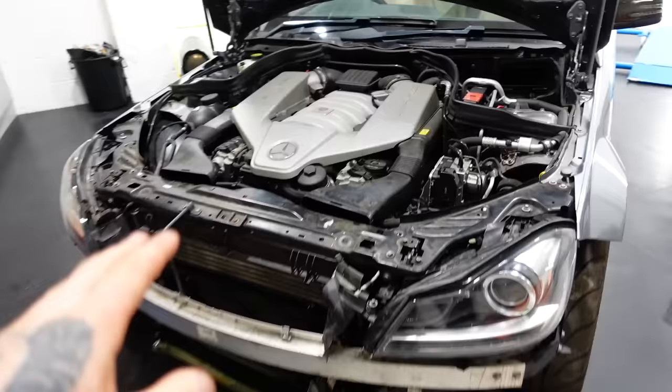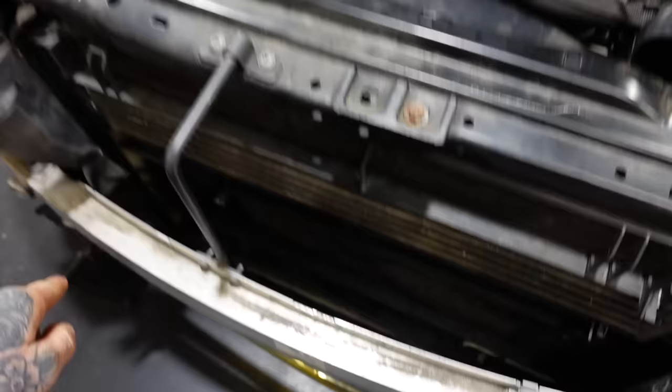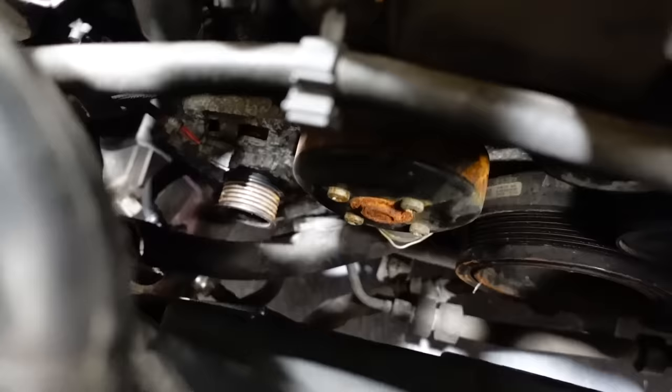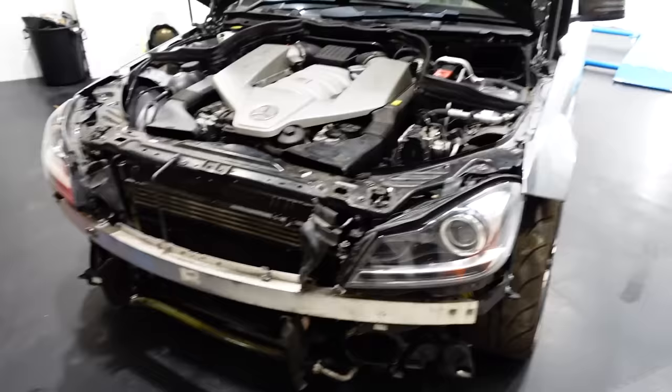Surprisingly, this C63 does start, run, and drive to an extent, but I don't want to do that because there's literally no coolant in it and no oil cooler — just a pipe in its place. There's also no auxiliary belt, so the battery doesn't charge, and probably the water pump and power steering pump aren't running either. There's no power steering at all, so for now I'm just pushing it forwards and backwards.